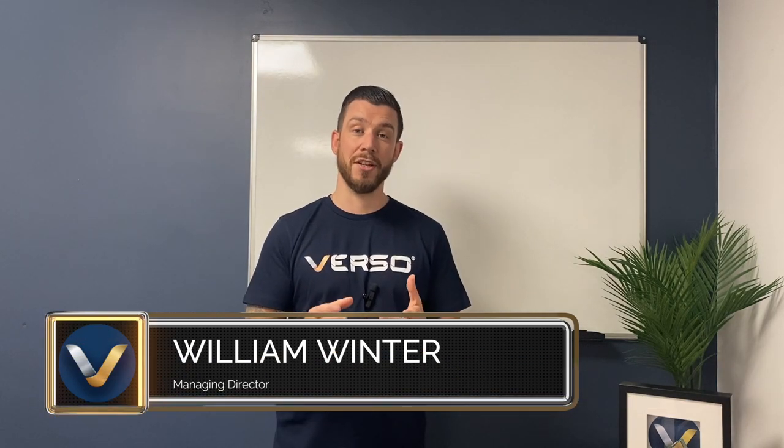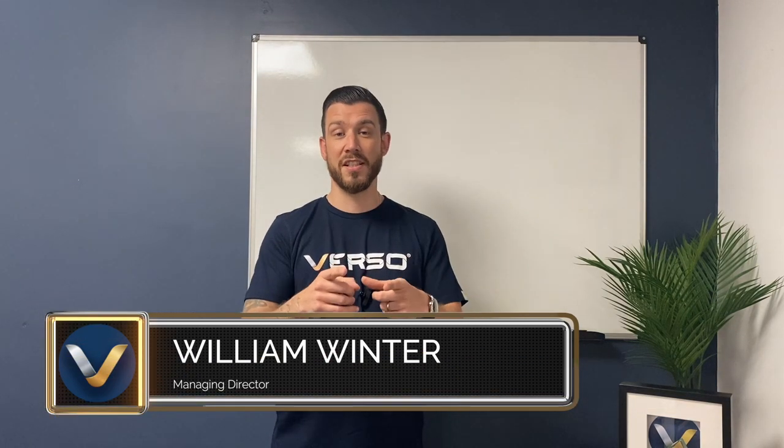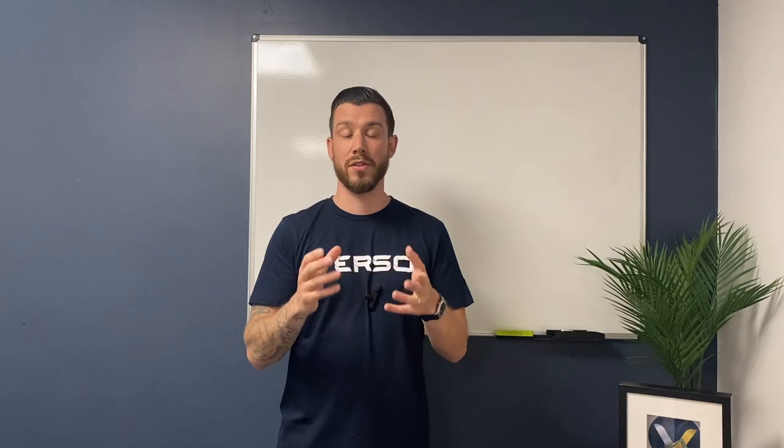Welcome back to the channel. Today we're going to be talking about arc faults, AFDDs, how they work, and what the pros and cons are of this technology. We've also built a competition into this video that gives you an opportunity to win a fully populated Verso RCBO board with surge protection. So watch the whole video for a chance to win. Let's get going.